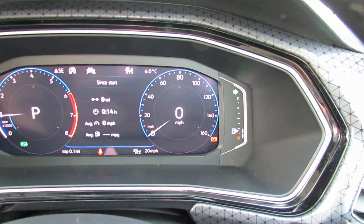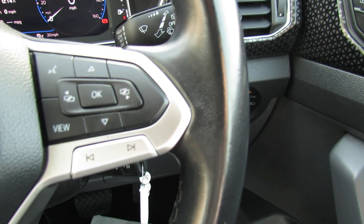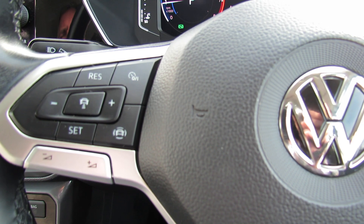Let's just show you the dash so you can get a look at it. On the steering wheel on the right-hand side we control the trip computer, and over on this side it's cruise control and media centre.